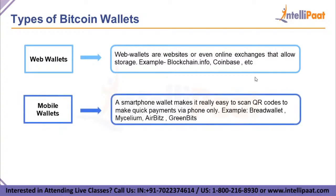The next type is a mobile wallet. A smartphone or mobile wallet makes it really easy to scan QR codes to make quick payments via phone, with no need to go to a web browser. An application on our cell phone can store the security key of our Bitcoin addresses and enable us to pay for things directly with our phone. Examples include Bread Wallet, Mycelium, AirBits, and GreenBits.